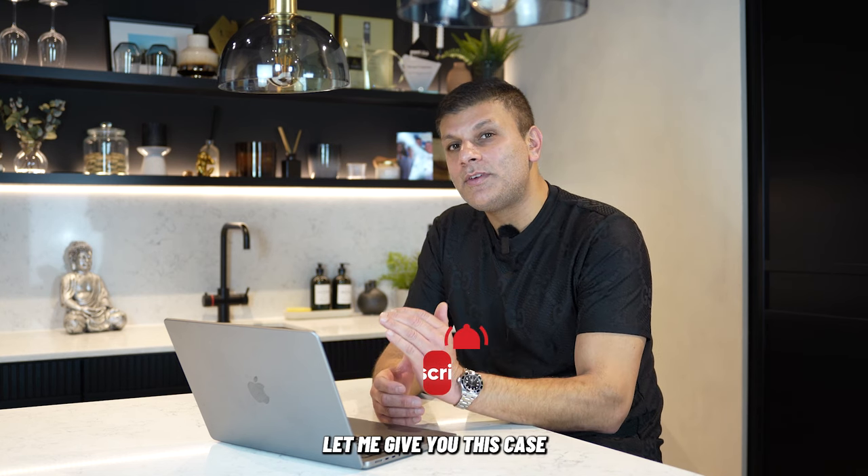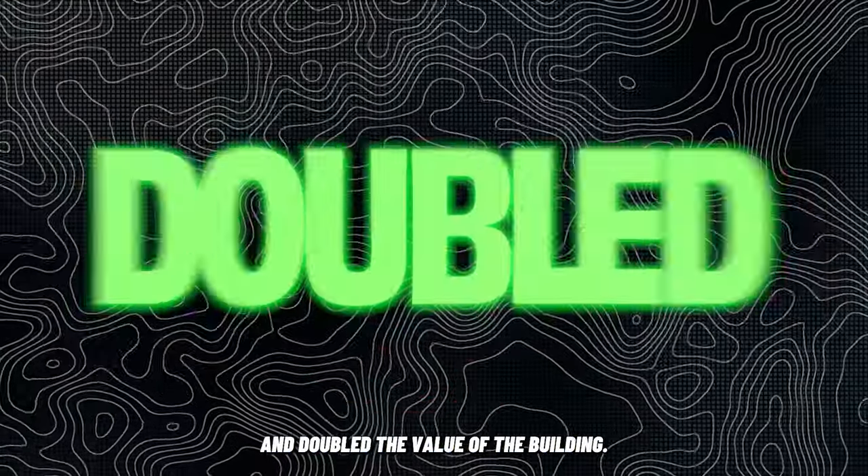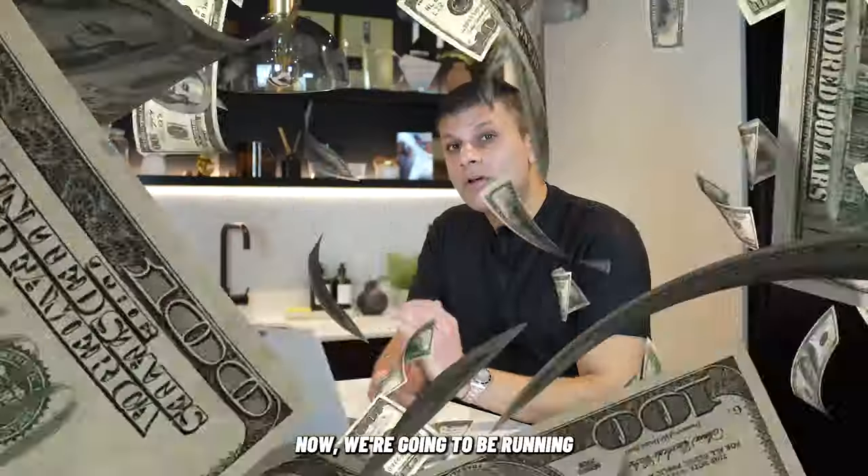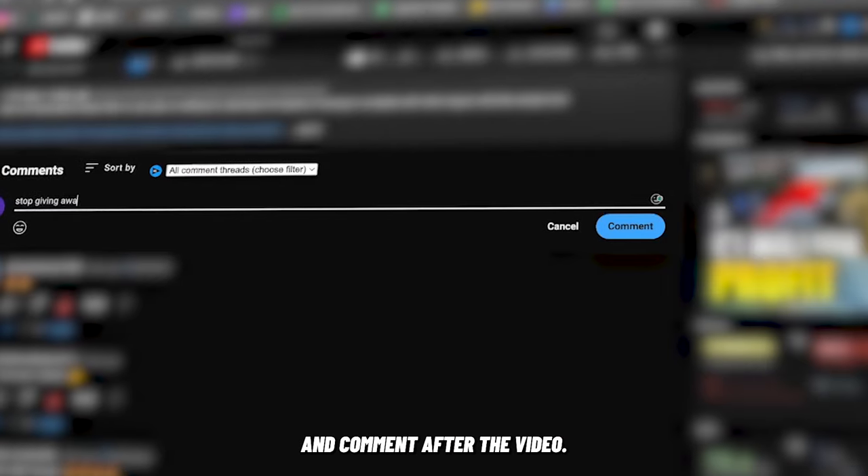To help you understand, let me give you a case study of a former bank which we converted to commercial and residential, and doubled the value of the building. We're going to be running through a lot of information, so make sure you take some notes and comment after the video.